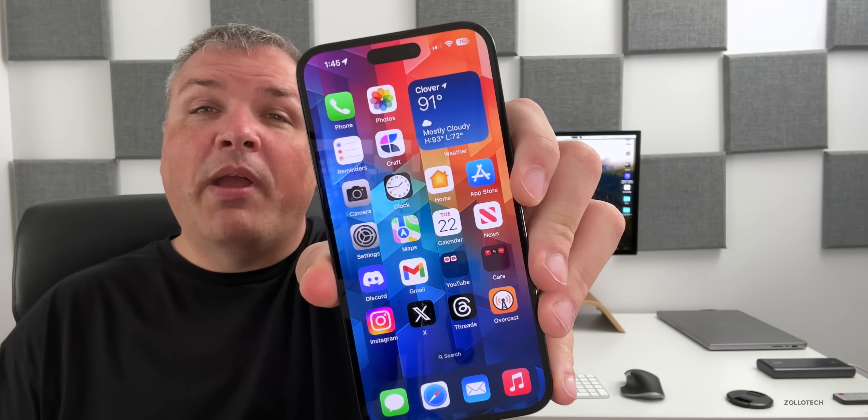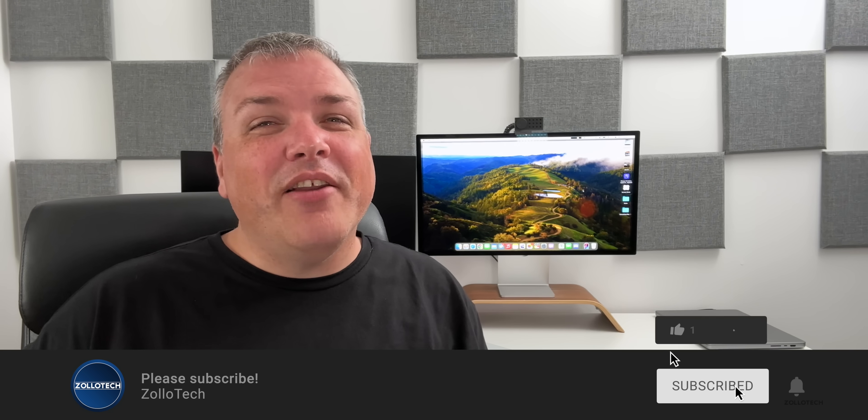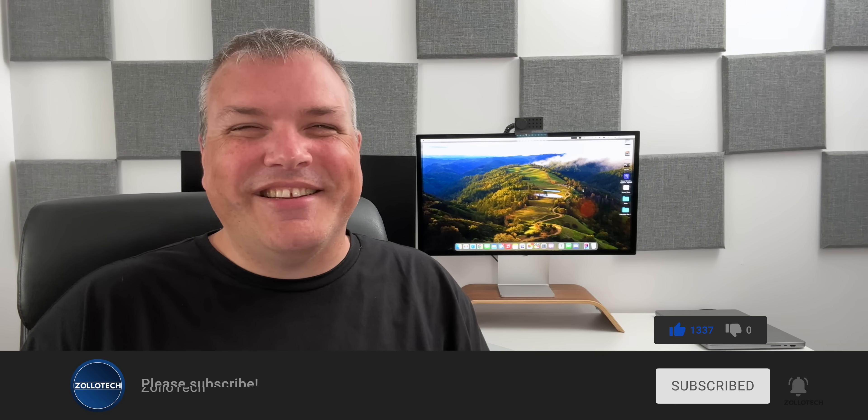That's everything so far with iOS 17 Beta 7. The wallpaper will be linked in the description as usual. If you haven't subscribed already, please subscribe, and if you enjoyed the video, please give it a like. As always, thanks for watching — I'll see you next time.